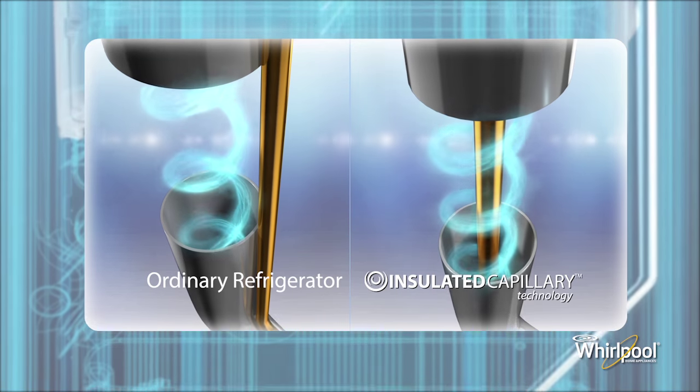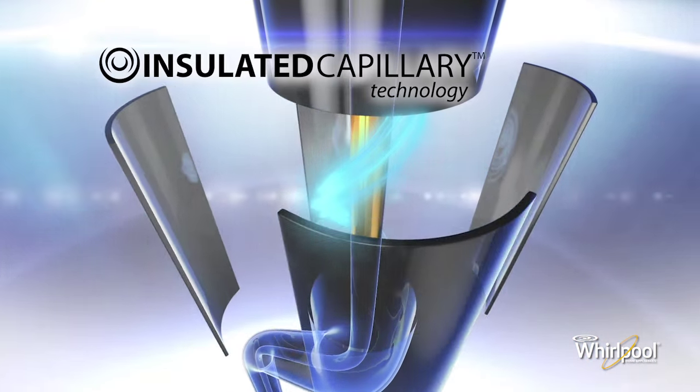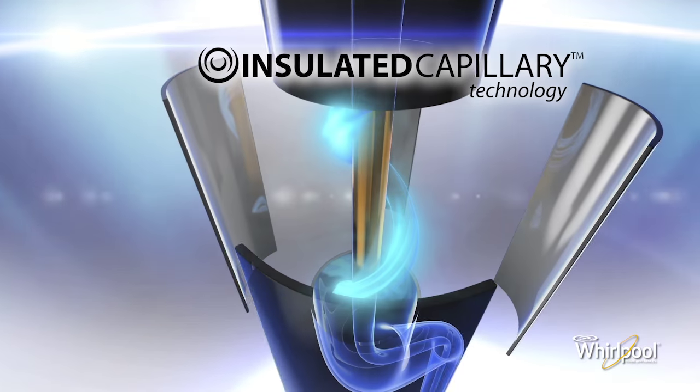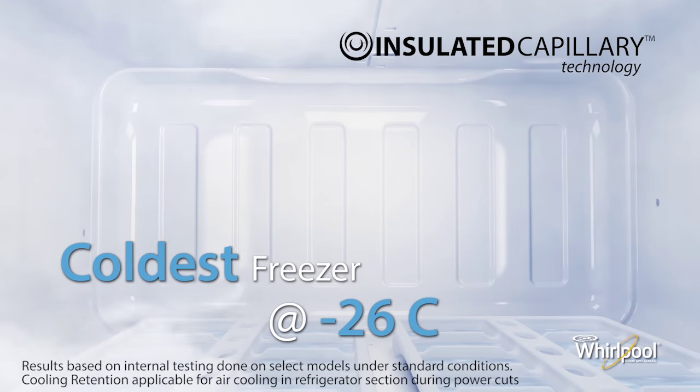In ordinary refrigerators, the capillary that provides refrigerant to the freezer loses cooling due to exposure to the environment. But Whirlpool's insulated capillary technology surrounds the capillary with super cold gas, which helps retain its cooling. This cooling efficiency results in the coldest freezer.